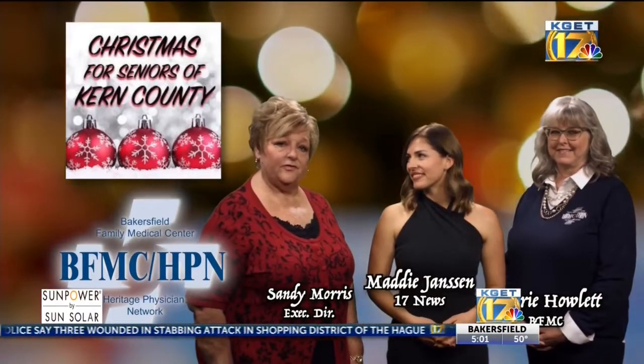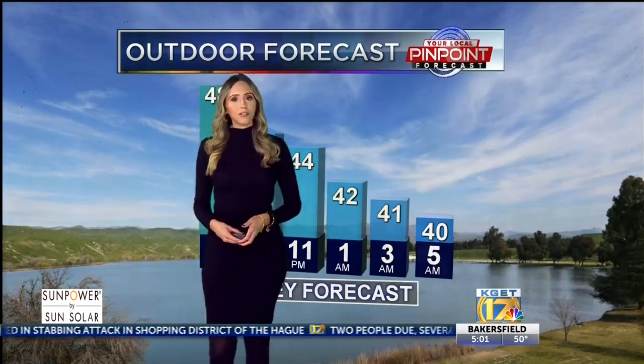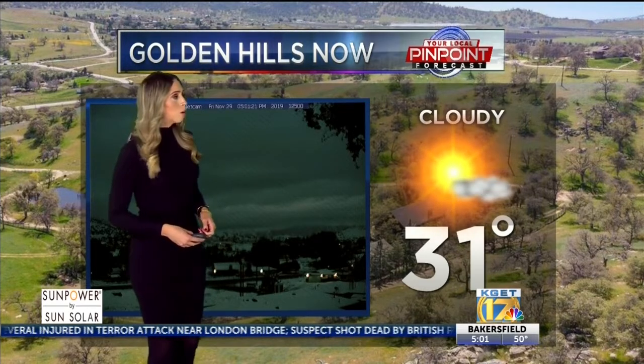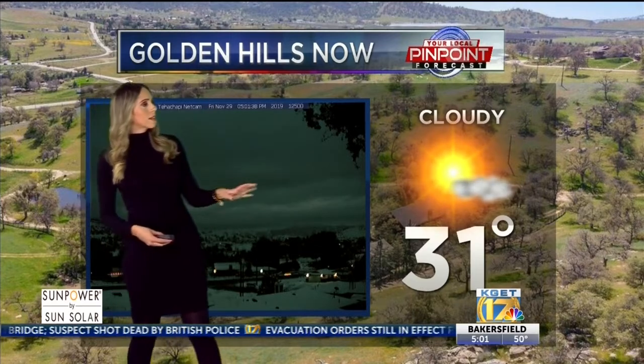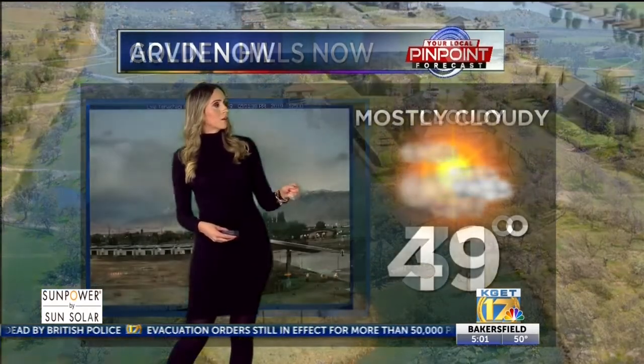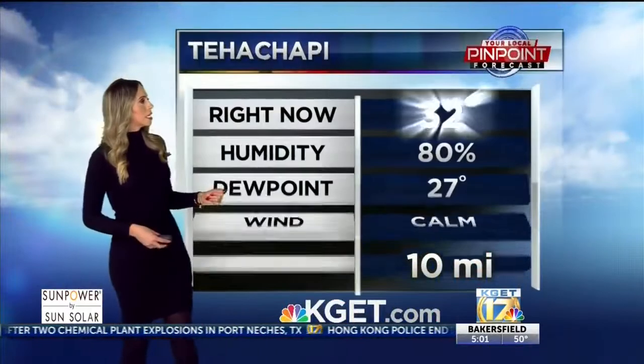It's going to be very chilly, so keep that in mind. We saw those showers, but it's still going to be pretty cool out there, so definitely grab a coat if you're heading outdoors. Golden Hills right now — take a live look at this picture. It is cloudy, 31 degrees, very cool. We're seeing some snow out there. Gorgeous conditions. Arvin, we are seeing 49 degrees, mostly cloudy.